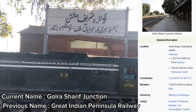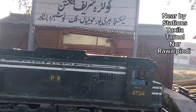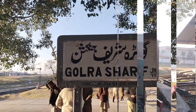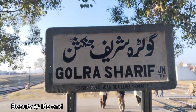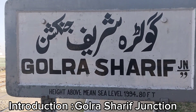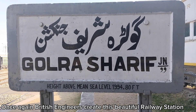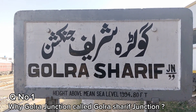I will give you all the details of this video. The next junction is Texla, Haripur, Havaliya, Atakford, Noshera, Pishawar. This is Gholra Sharif Junction, at a height above mean sea level of 1994.80 feet.